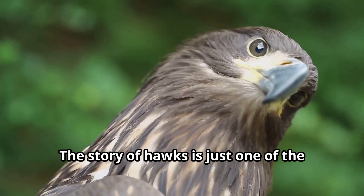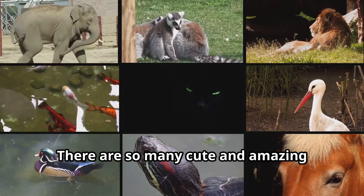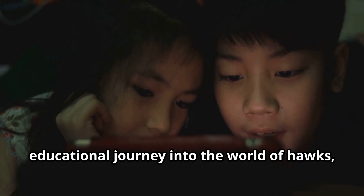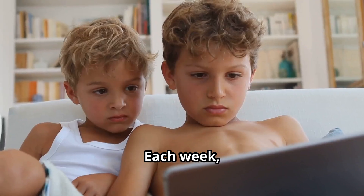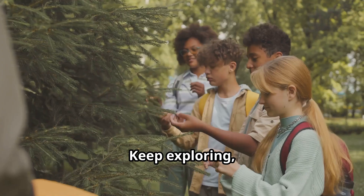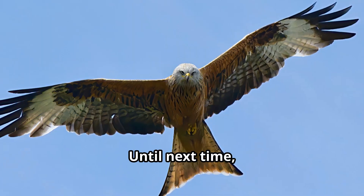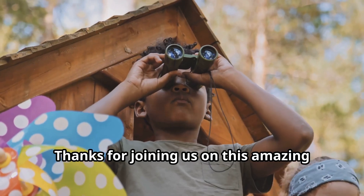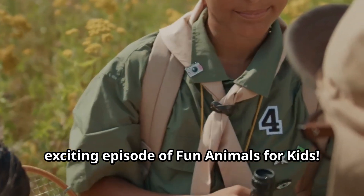The story of hawks is just one of the many fascinating animal adventures waiting for you to discover. If you enjoyed this educational journey into the world of hawks, be sure to subscribe to our Fun Animals for Kids YouTube channel — each week we bring you trending viral content about the most interesting animals on Earth. Keep exploring, keep learning, and keep appreciating the wonder of nature all around you. Until next time, young explorers, keep your eyes on the skies — you might just spot a hawk soaring above!